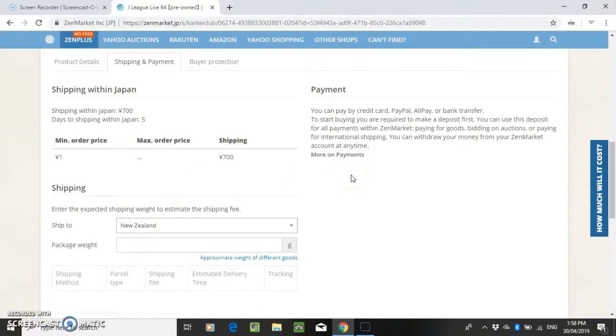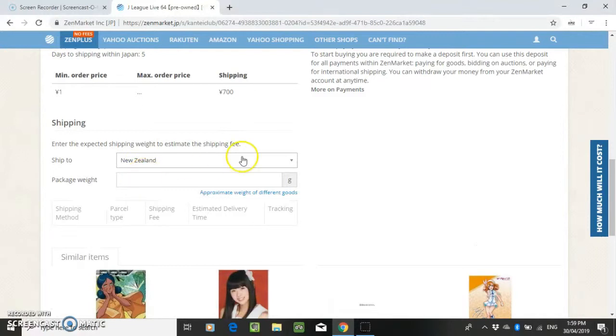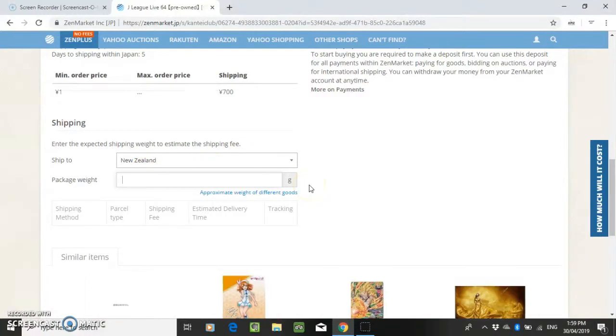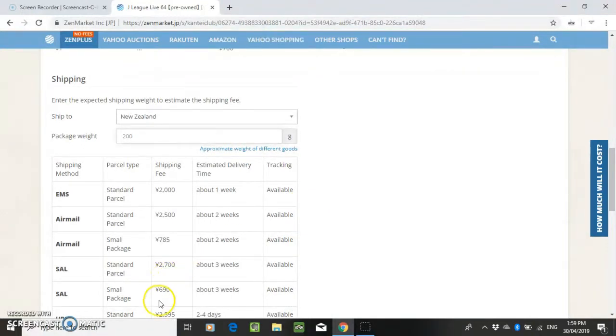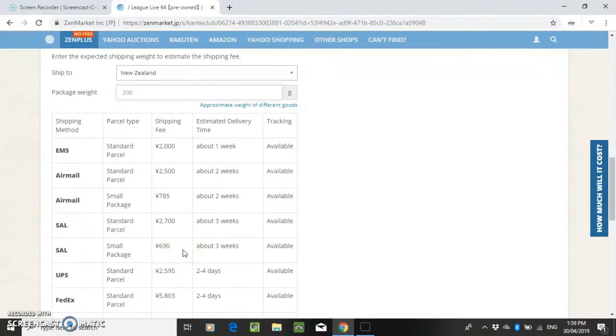You can also calculate how much it's going to cost to ship it back to you. For 200 grams — which is about what a boxed game weighs — SAL small package is going to be 690 yen, which is probably about 7 or 8 US dollars. It gets cheaper the more you send. SAL is only good for up to about 2 kilos. Otherwise you have to send it via EMS, or airmail, which is the next cheapest option.